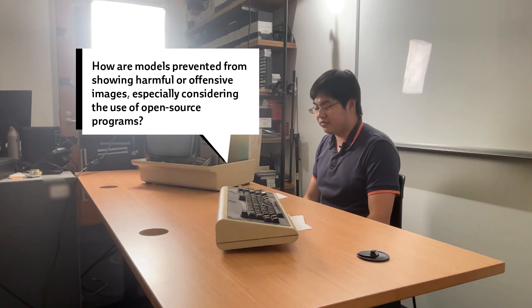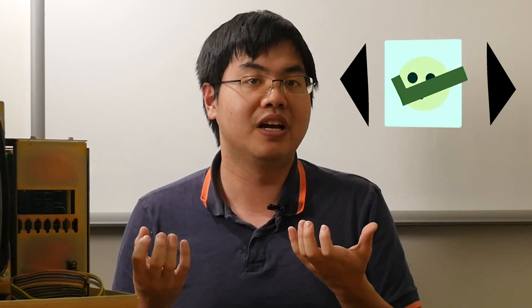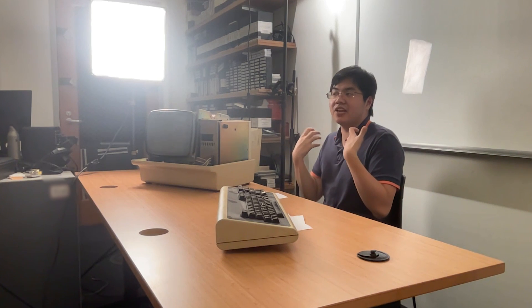How are models prevented from showing harmful or offensive images, especially concerning the use of open source programs? In practice, these models are trained on hundreds of millions of images on the internet, so there are all types of harmful things included. One way to prevent this would be to very carefully select and curate the images that these models are trained on. But currently this is a huge problem with a lot of these models, which is why many companies are not willing to release their very large pre-trained models for public use right now.